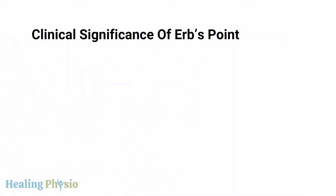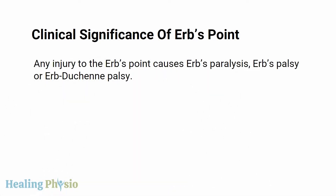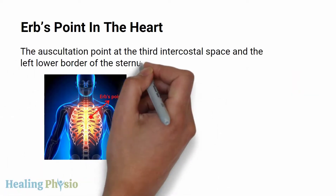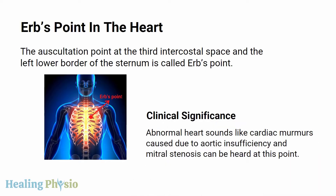Regarding the clinical significance of Erb's point: any injury to Erb's point causes Erb's paralysis or Erb's palsy. Additionally, there is an Erb's point in the heart — the auscultation point at the third intercostal space at the left lower border of the sternum. Abnormal heart sounds such as cardiac murmurs caused by aortic insufficiency and mitral stenosis can be heard at this point.